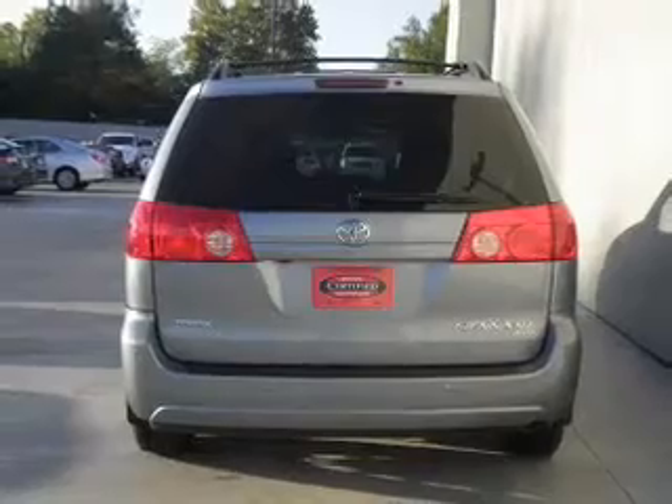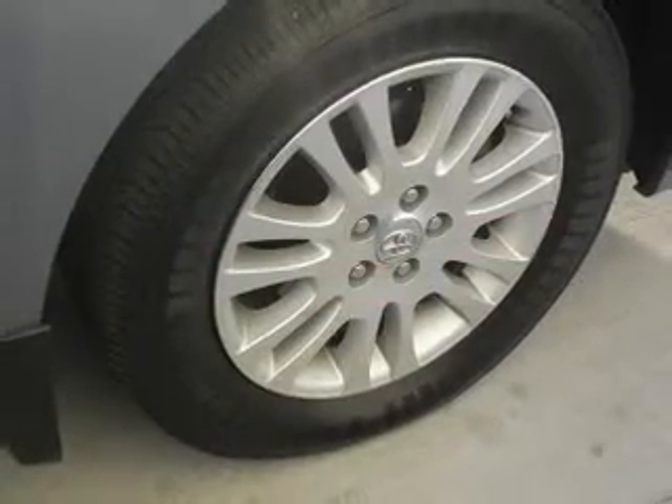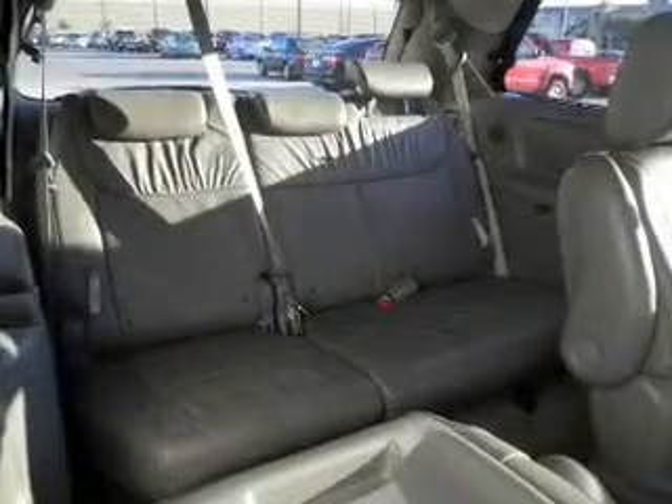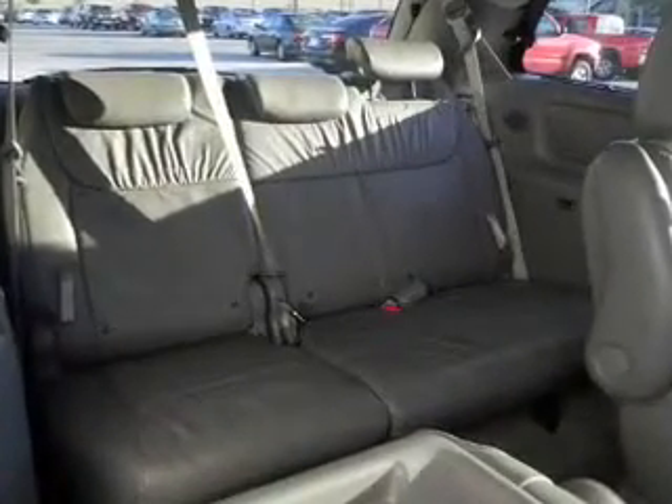Power door locks, power windows, cruise control, an AM-FM stereo with multi-disc CD player, satellite radio, power mirrors, and power steering. Call today to schedule a test drive.